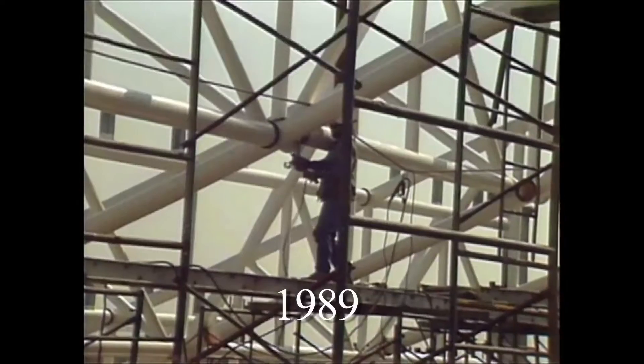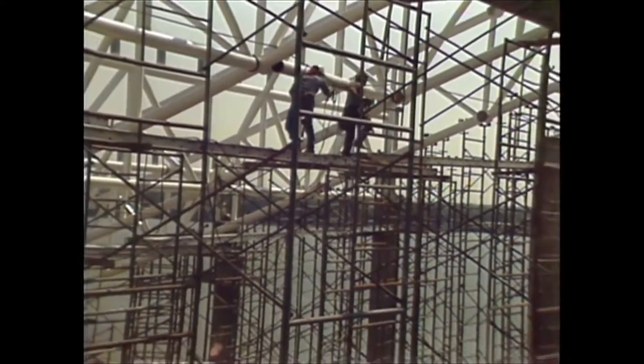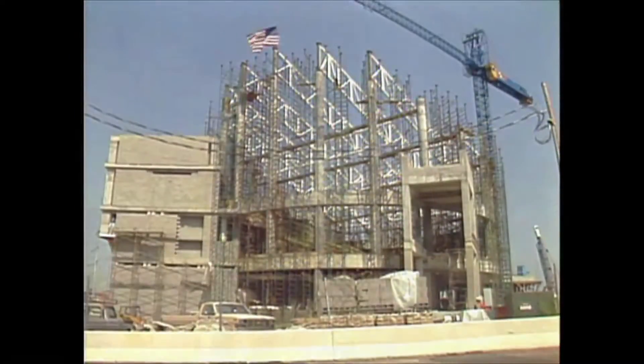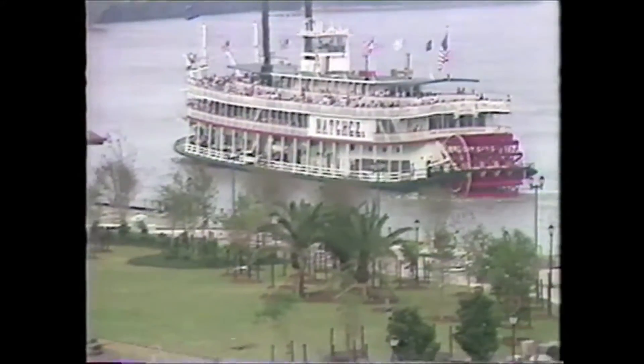A consortium of local architecture firms, working under the name the Bienville Group, designed the aquarium's signature wave-like shape and glimmering partial glass facade. In October 1989, Woldenburg Riverfront Park opened to the public.